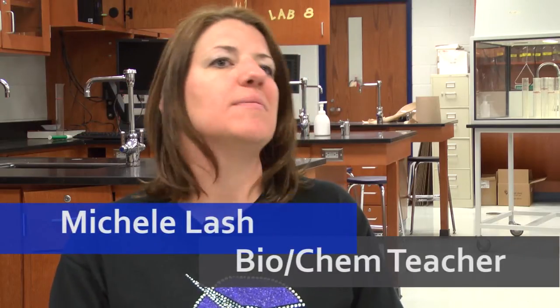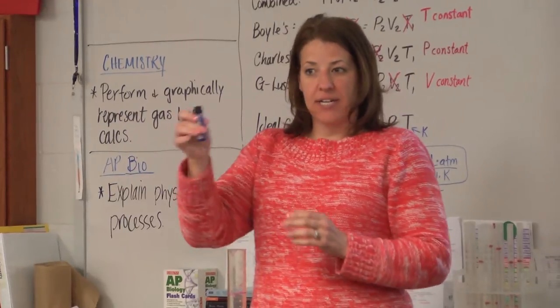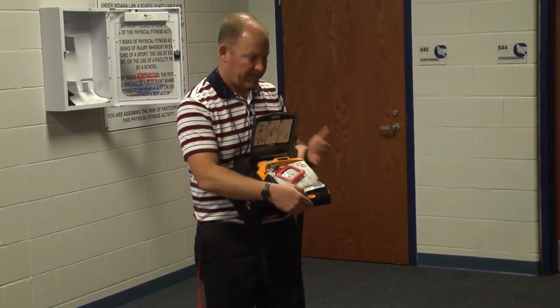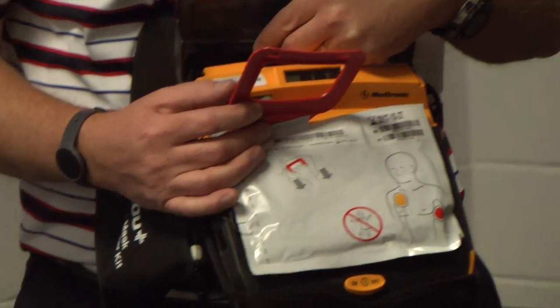With AP classes, these kids are going to have to possibly take a three-hour long test, so sometimes I will design a test for an hour and a half and have them go through that. That's half the time of the AP exam, so it's a good opportunity. Also with AP classes, you have that extended block, which is great for labs that take longer. I like it in the health class because we're able to bring in guest speakers from the community — the experts in the area — and students are more receptive to them for 90 minutes on a block day than if I were to stand up and lecture.